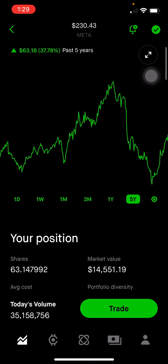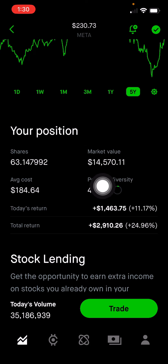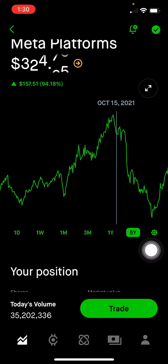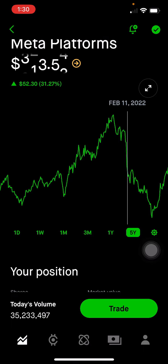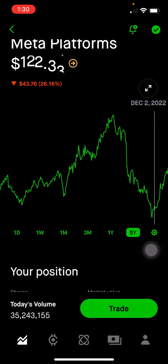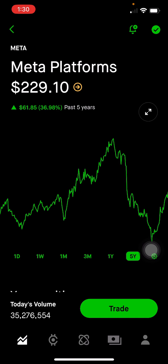Meta Platforms, which is the parent company of Facebook, Oculus, WhatsApp, and Messenger. This makes up 4.3% of the portfolio, or $14,570, up 25% on this position. You can see there's been a lot of volatility this past two years — at one point it was $378, but it took a big dip end of 2021 into early 2022, then continued to dip, and then just had a recent uptick. I do believe in Meta long-term, because it continues to connect all of us and it's a great online advertising tool.